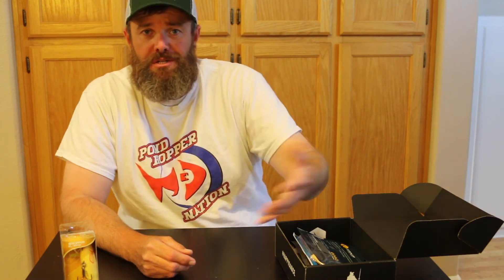Go check out Pondhopper Nation on Facebook and their webpage — I'll have all their contact info in the description. Really cool group of folks. We love sharing pictures, answering questions, helping people out, and spreading the love of fishing. Thanks for watching, guys. Really appreciate your support for the channel and your support for Pondhopper Nation. Thanks for getting out west with Chris.